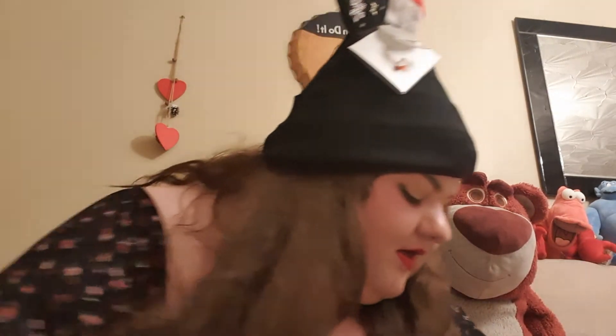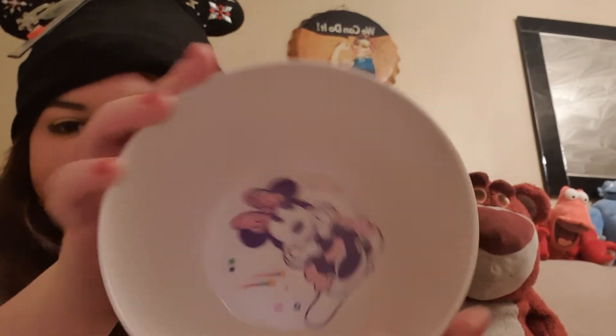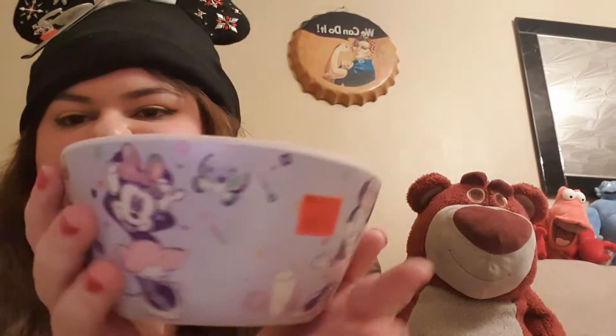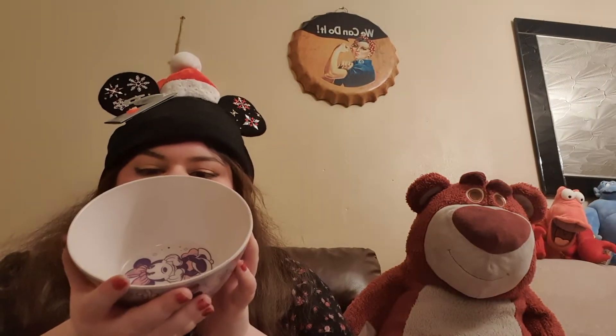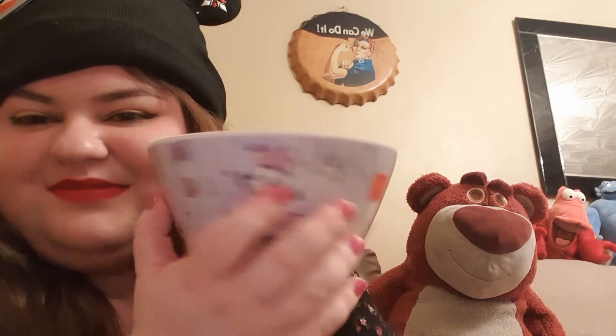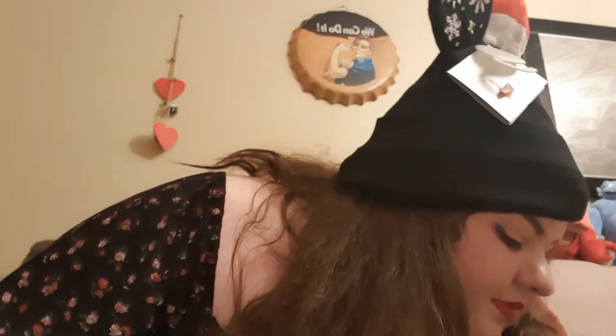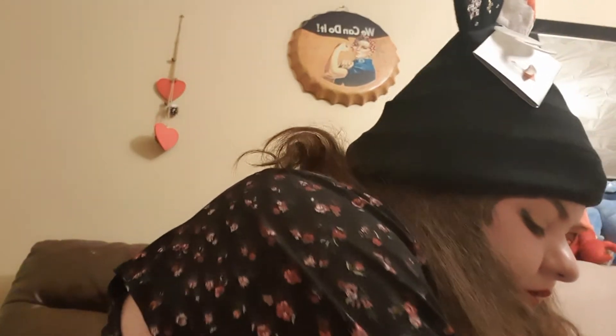I also got this bowl which is kind of the same style — just a little bowl for cereal or anything. It was originally £4, down to £2.80. I think that bowl is nice and I'll definitely get good use out of it.